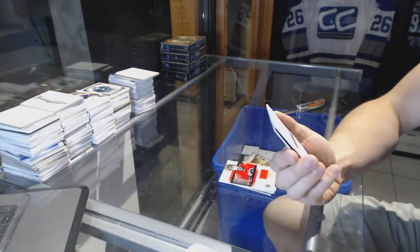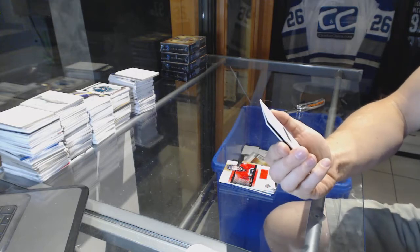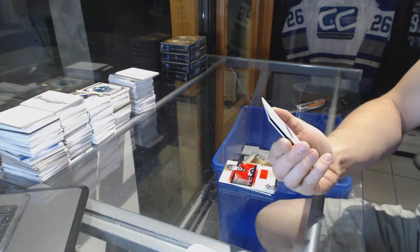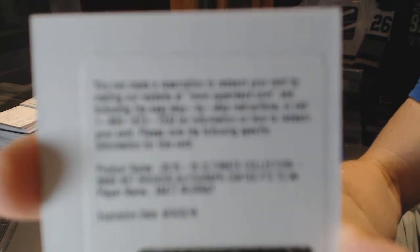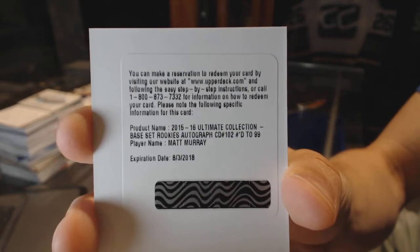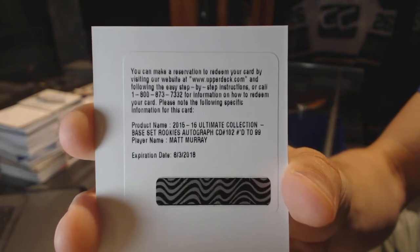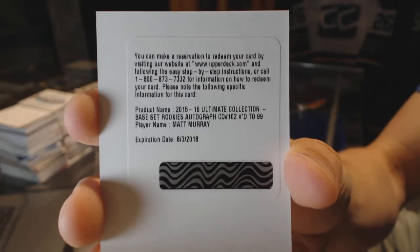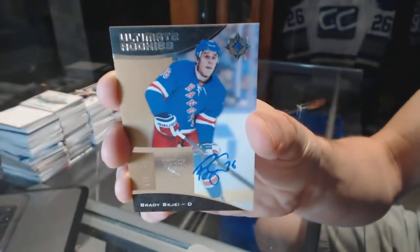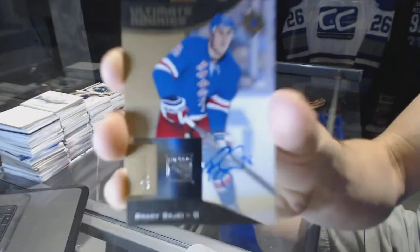We've got a redemption for a rookie auto short print, numbered to 99 for the Pittsburgh Penguins, Matt Murray. Short print rookie autograph, number to 99 for the Pittsburgh Penguins, Matt Murray. And a rookie autograph, number to 299 for the New York Rangers, Brady Shea.